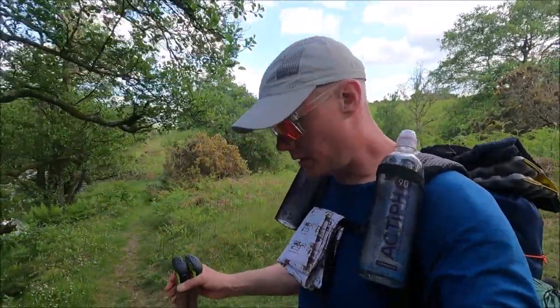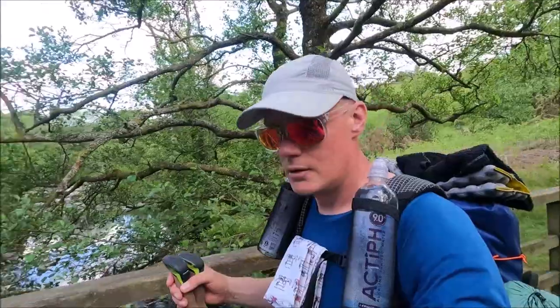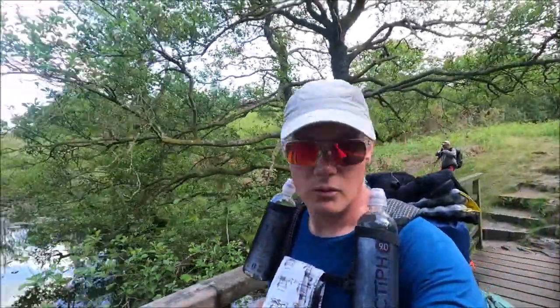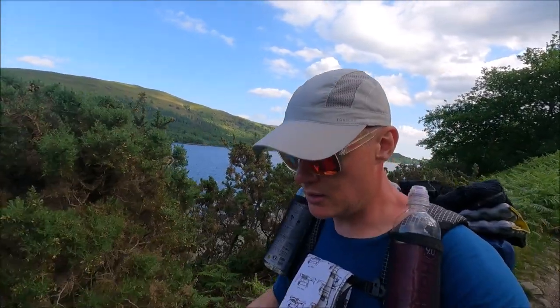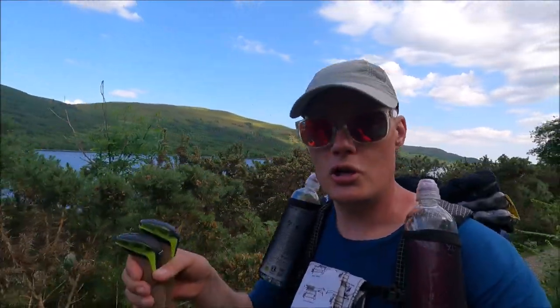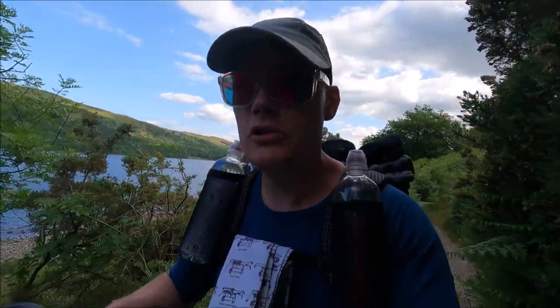We're just crossing over a little bridge — looks like a nice little spot, a Lake District river coming down with little falls and cascades over the rocks. We've just come down off the road and we've hit the side of Coniston Water now. We're at about the 12-mile mark and we've got about three miles alongside here to do, then just shy of the top end we head off towards Coniston and the campsite.